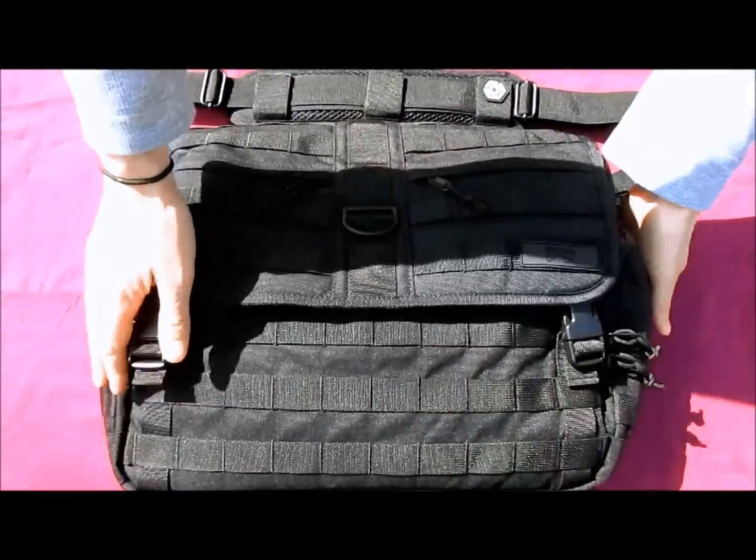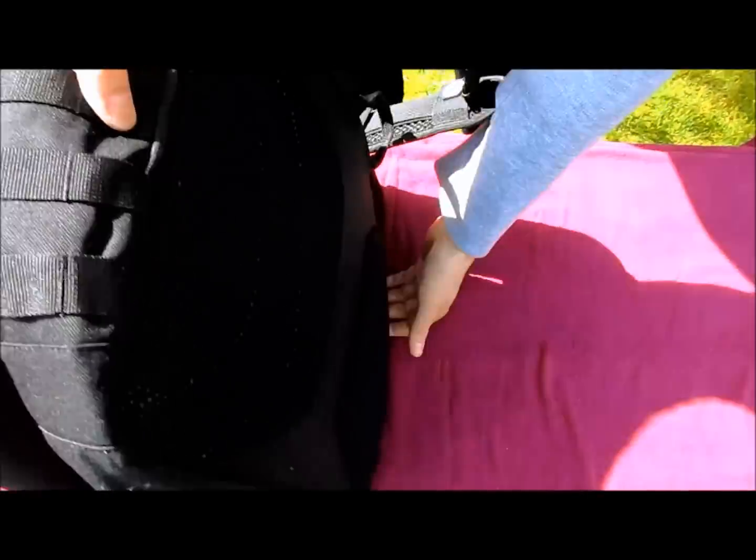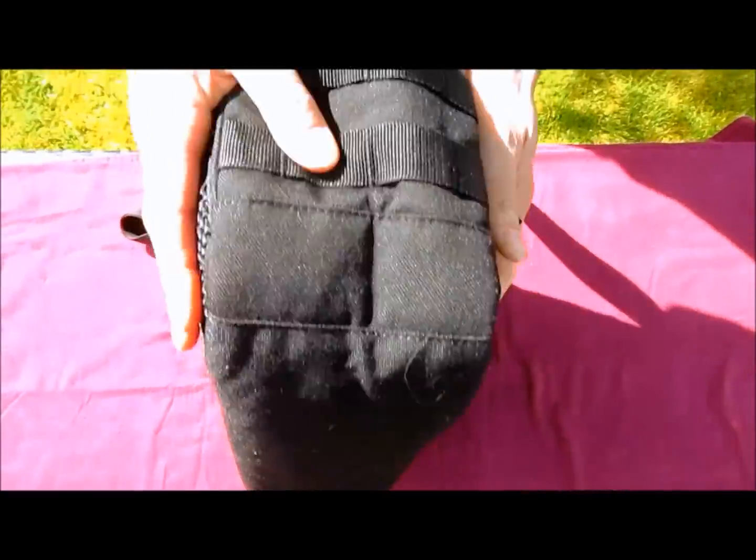The Mission Critical Messenger Diaper Bag is made from 1,000-denier Nylon and features Molle webbing on the front, front flap, and both sides. It also features cushion pads for your lower back and hips, as well as a carry handle.